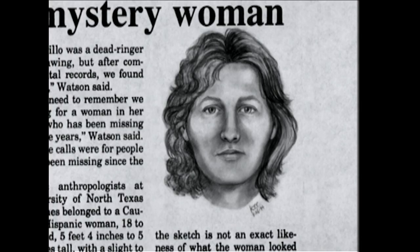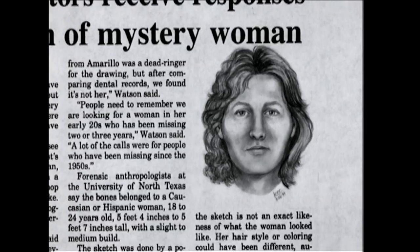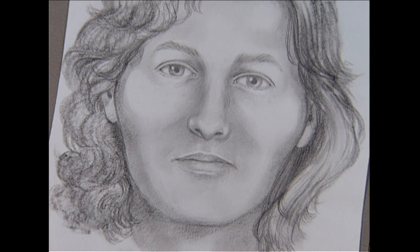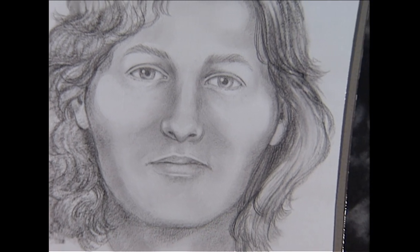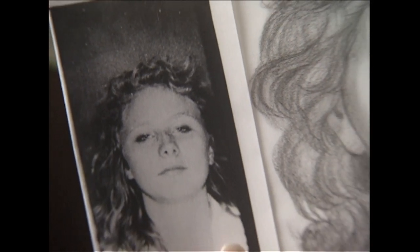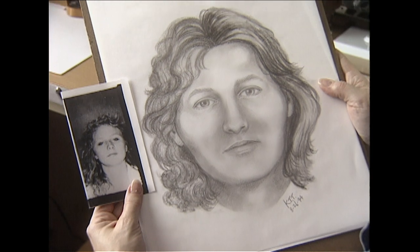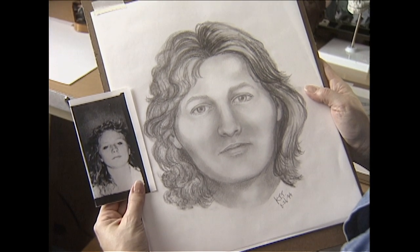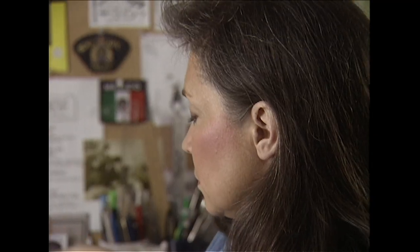Callers identified Taylor's drawing as Belinda K. Tillery, who had been missing for two years. One of the callers was Tillery's mother, who had lost touch with her daughter — the face on the screen delivered an eerie shock of recognition. Now, with a name to go with the face, Taylor obtained a copy of Belinda Tillery's driver's license photograph and compared it to her drawing to study the similarities that led to Tillery's identification. The resemblance was undeniable.